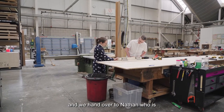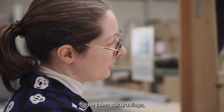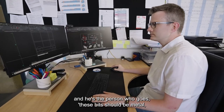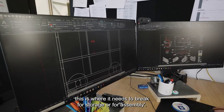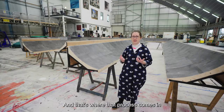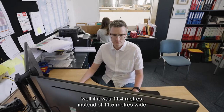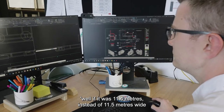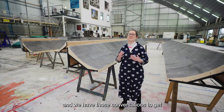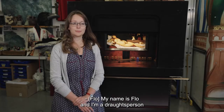We hand over to Nathan, who is the construction draftsperson, and he works up all of the construction drawings. He takes our drawings that say the frame for the painting is eleven and a half meters wide, and he's the person who decides which bits should be metal, which bits should be wood, where it needs to break for storage or assembly. We're still involved — myself and Flo — because changes can happen, or Nathan might say that if it was 11.4 meters instead of 11.5 meters wide that would be better for certain reasons, and then we go back to the designer and have those conversations to get the best version on stage.